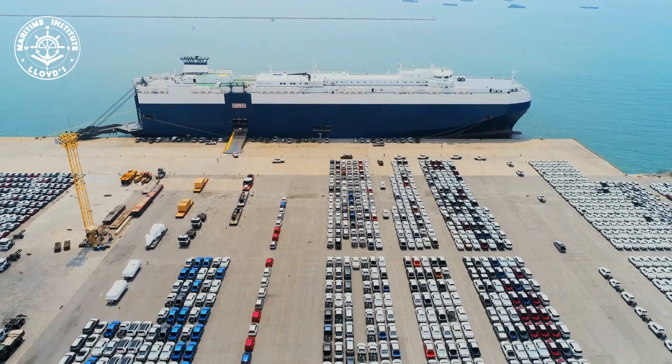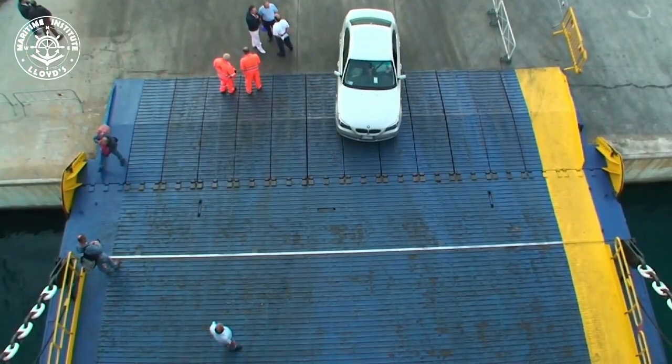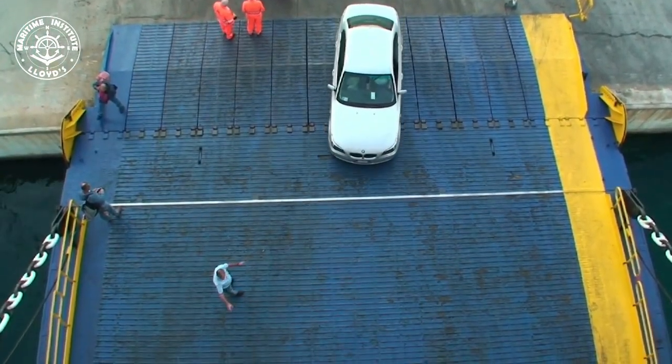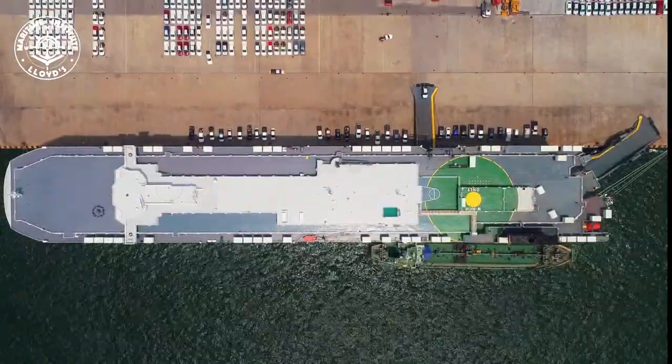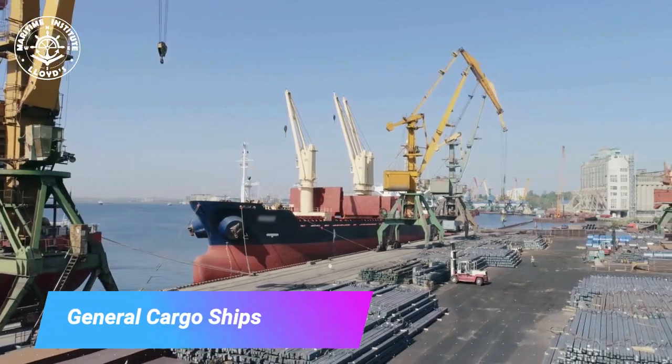Car carriers, also known as roll-on roll-off, or Ro-Ro vessels, are designed to transport automobiles. These ships have multiple decks and cars are driven on and off the ship, allowing for efficient loading and unloading.